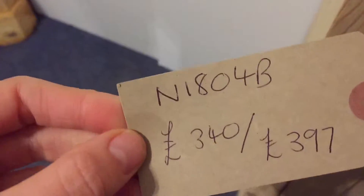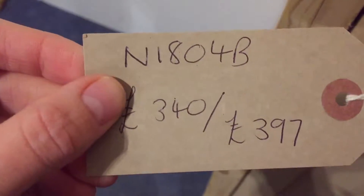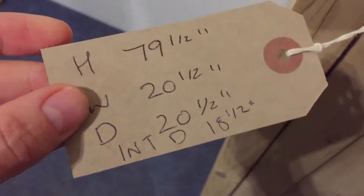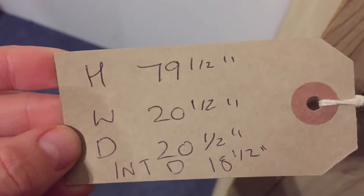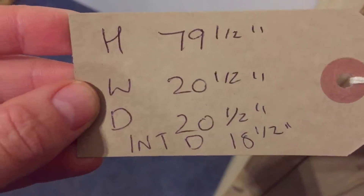Please let us know. The code is N1804B. The price as it is is £340; the price once it's been wax polished is £397. The height is 79.5 inches, the width is 20.5 inches, and the depth is also 20.5 inches. The internal depth is 18.5 inches, which is deep enough for hangers.